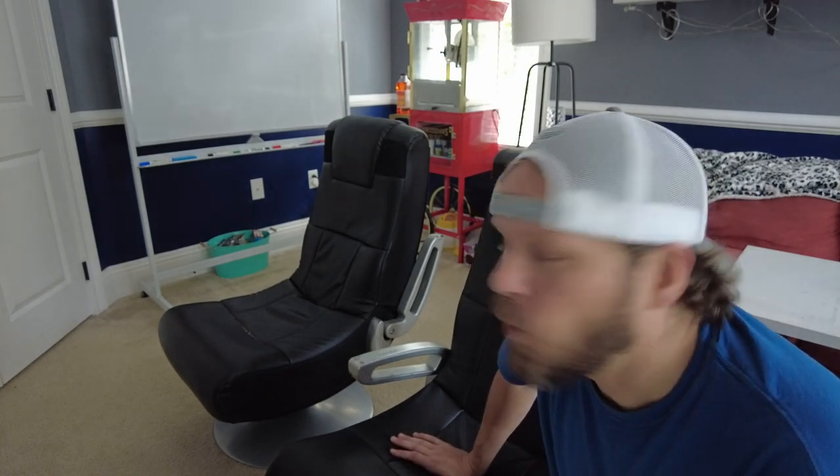That's just an extra cool added feature. These things have been in this game room for years and have stood up to whatever these kids can throw at them. If you have a gaming room or gaming setup and you're looking for some chairs, my family uses these and we would definitely recommend them.